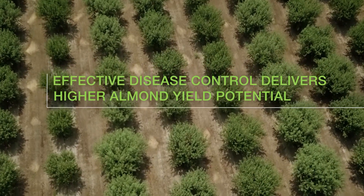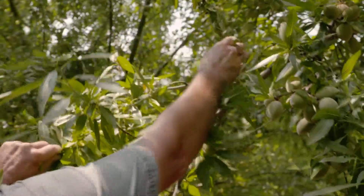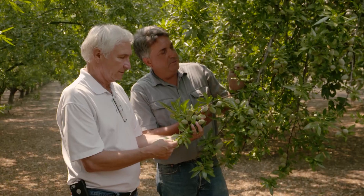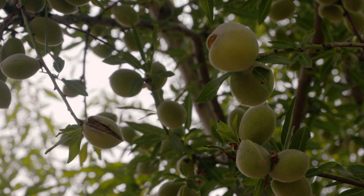As far as disease control, as the years progress we're finding that we're not getting our early season rains — we're getting later winter and early spring rains. So it's been extremely important for us to have good cover on our foliar fungicides to take care of any concerns that we have for scab, rust, shot hole fungus, and brown rot.